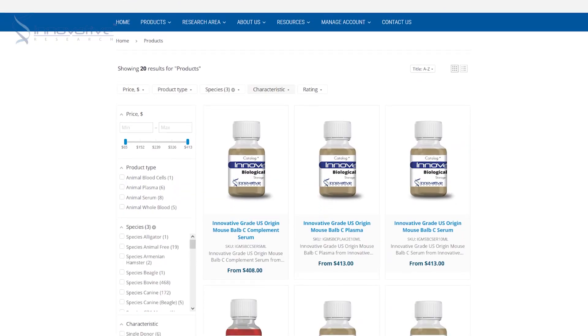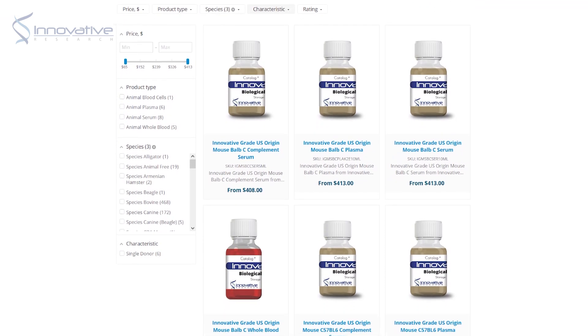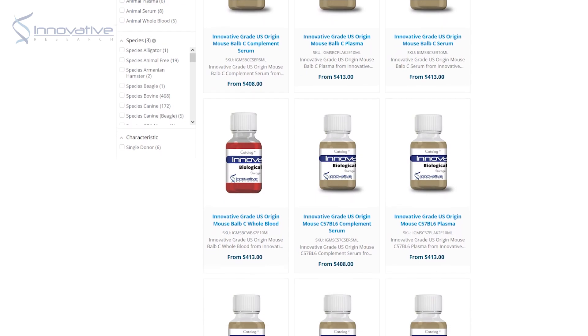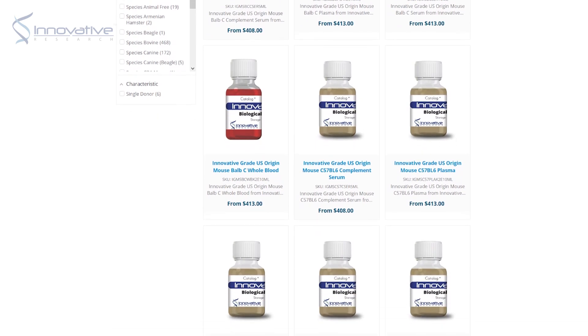If single donor mouse biologicals sound like something that could enhance your research, then great news! Innovative Research carries a variety of biologicals from CD1, C57BL6, and BALB/c mouse strains. To unlock the doors to these invaluable resources and embark on your own journey towards groundbreaking discoveries, visit our website or reach out to our dedicated team. We're here to support you every step of the way.